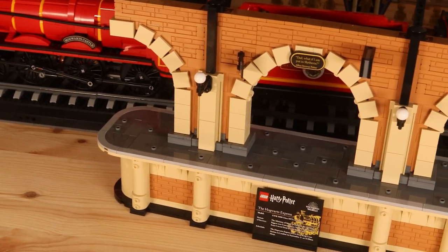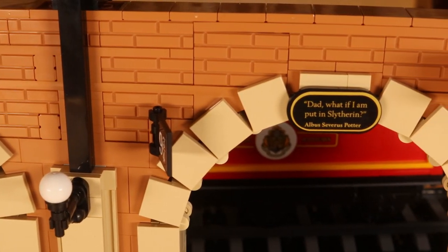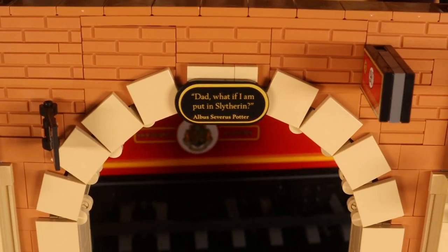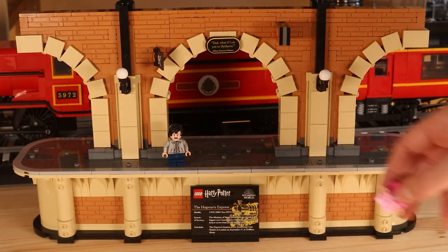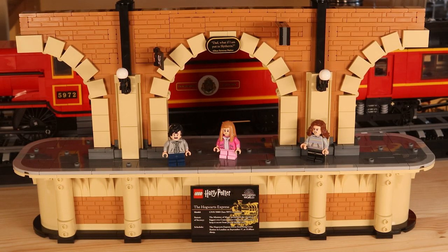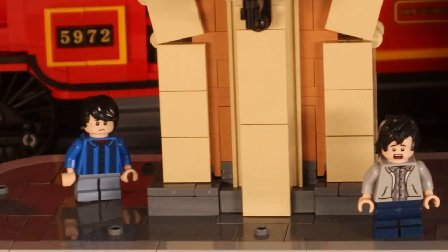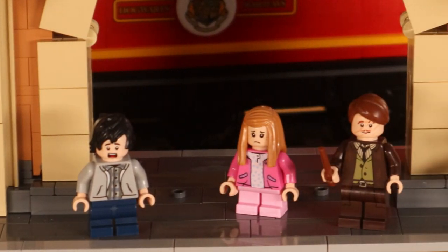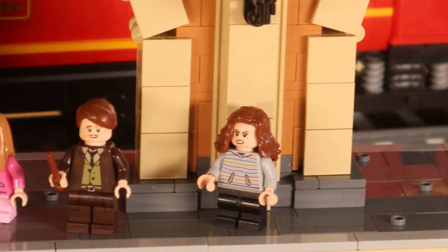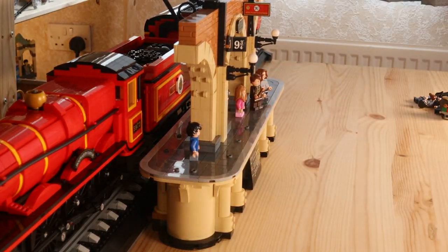With the actual station itself, it's not the biggest — it is quite small. There are some nice details though, such as a quote at the top saying 'Dad, what if I'm put in Slytherin?' which is an iconic quote from Deathly Hallows Part 2. There are also lots of studs and jumper plates dotted all along the station, so you can put figures wherever you want and customise the scene, whether it's based on the Deathly Hallows or one of the earlier films.